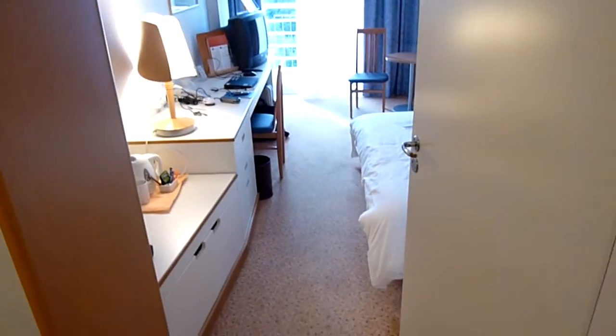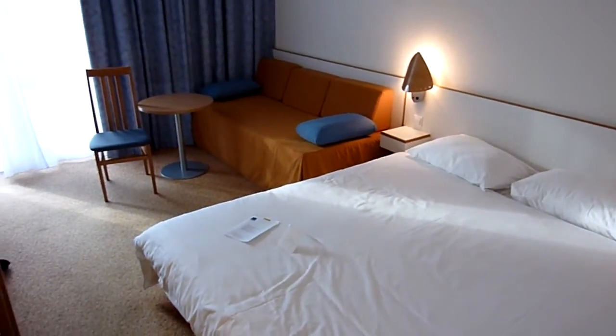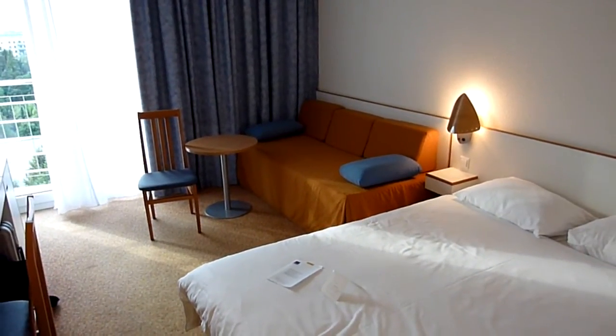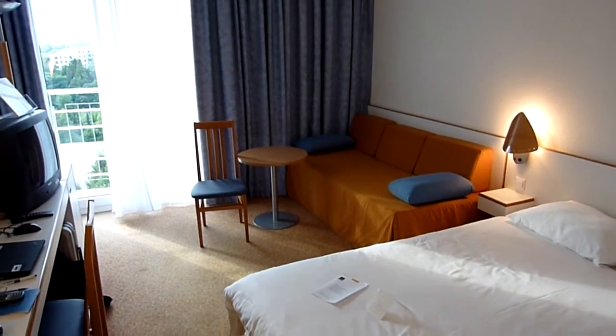So this is room 782 at the Novotel Warsaw. It's fine, it's cheap. I mean, you wouldn't stay here unless you're doing a meeting or an airport-related thing, because it's quite far from town. Remember, you can get more at tipsfortravelers.com.